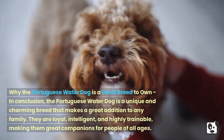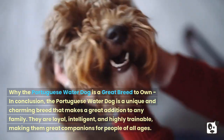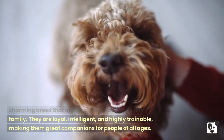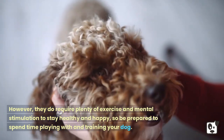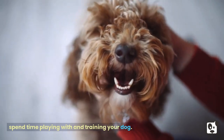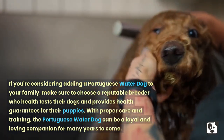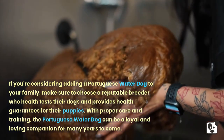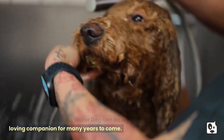In conclusion, the Portuguese Water Dog is a unique and charming breed that makes a great addition to any family. They are loyal, intelligent, and highly trainable, making them great companions for people of all ages. However, they do require plenty of exercise and mental stimulation to stay healthy and happy. If you're considering adding a Portuguese Water Dog to your family, make sure to choose a reputable breeder who health tests the dogs and provides health guarantees. With proper care and training, the Portuguese Water Dog can be a loyal and loving companion for many years to come.